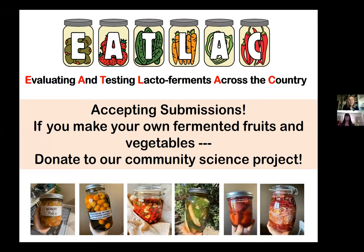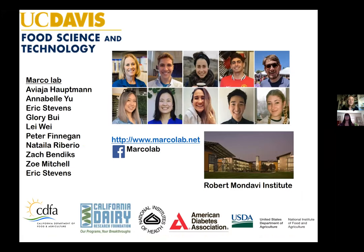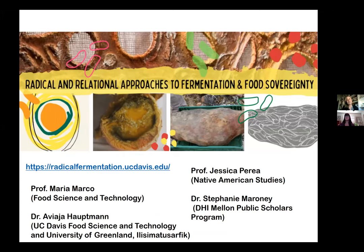I want to thank my laboratory, UC Davis, and a number of funding agencies. Another webinar series I'm involved in takes a bigger view on fermentation, particularly as it relates to indigenous foods in the Arctic — it's called Radical and Relational Approaches to Food Fermentation and Sovereignty. You're welcome to reach out if you have questions about this or join our webinar. Thank you.